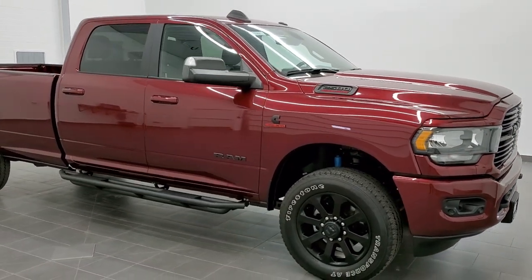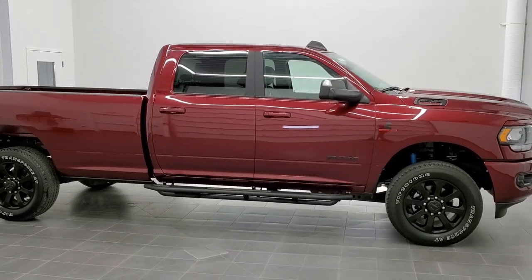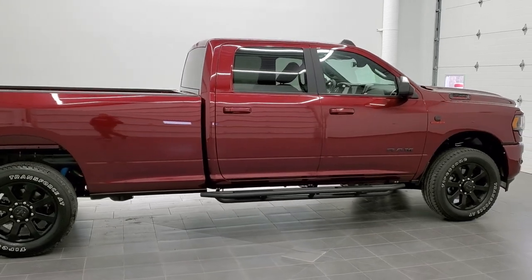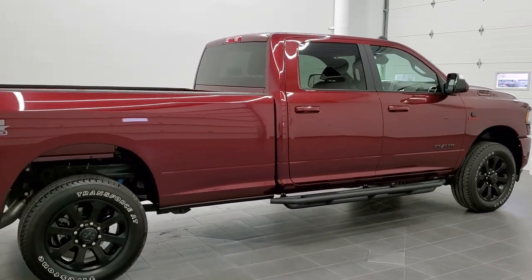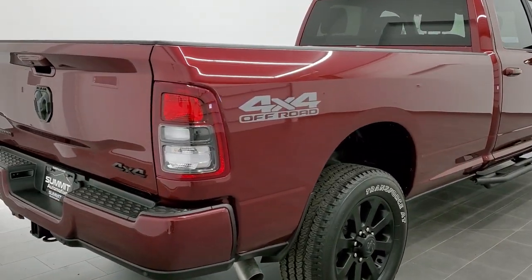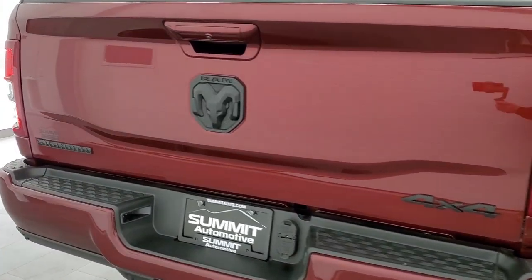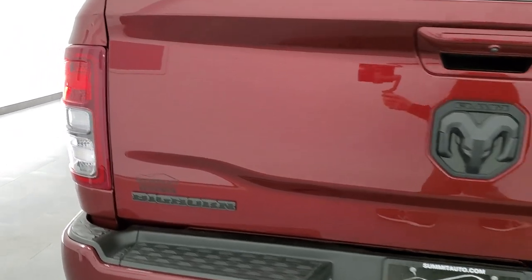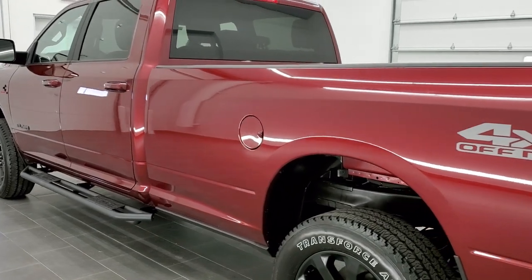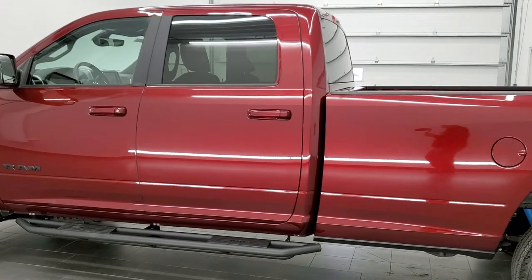This is stock number 11265. We are here at Summit Automotive in Fond du Lac, Wisconsin, your new and used heavy-duty truck and Ram headquarters. Today we are checking out this like-new 2019 Ram 2500 Crew Cab Long Box with the 6.7 liter Cummins diesel. This is a Bighorn Night Edition and it also has the 4x4 off-road package on it, which gives you the Bilstein shocks and the skid plates. Delmonico Red is the color.